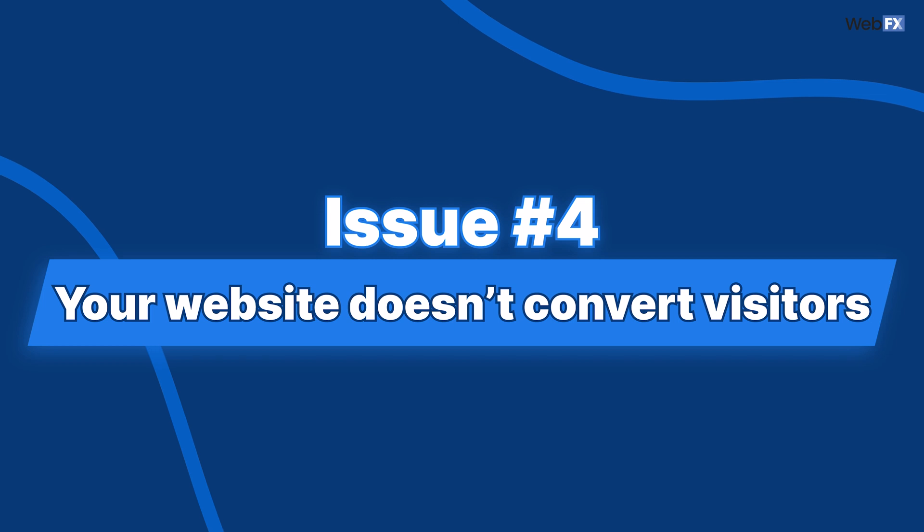Your website doesn't convert visitors. If you notice that a lot of people land on your website but don't take any actions — like signing up for emails or contacting you — don't assume things will sort themselves out on their own. Run tests to see why your audience is dropping off instead of adding value to your business. This practice is known as conversion rate optimization. You'll need some tools to fix website issues related to CRO, or an agency that already uses CRO tools. At the very least, you should use some sort of analytic software to track page performance during your tests.